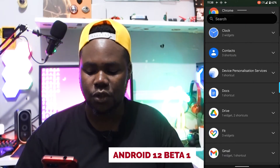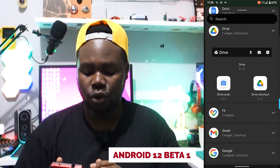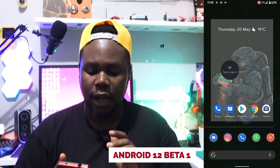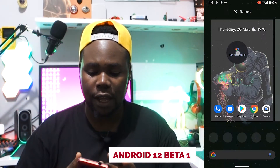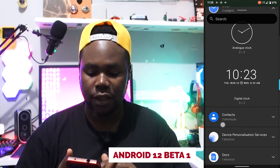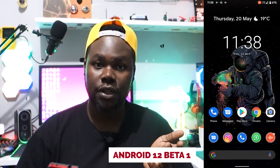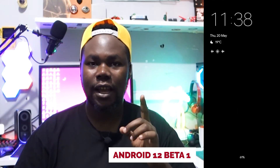If I go to Google Drive or Feed, you can see these live widgets, which are impressive. You can sign into your account and so on. You can also add a clock widget, for example. It's really impressive.